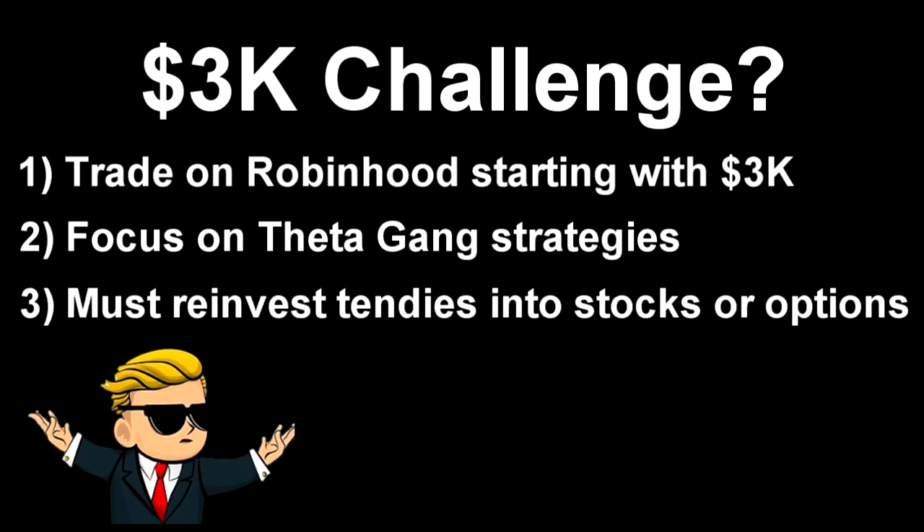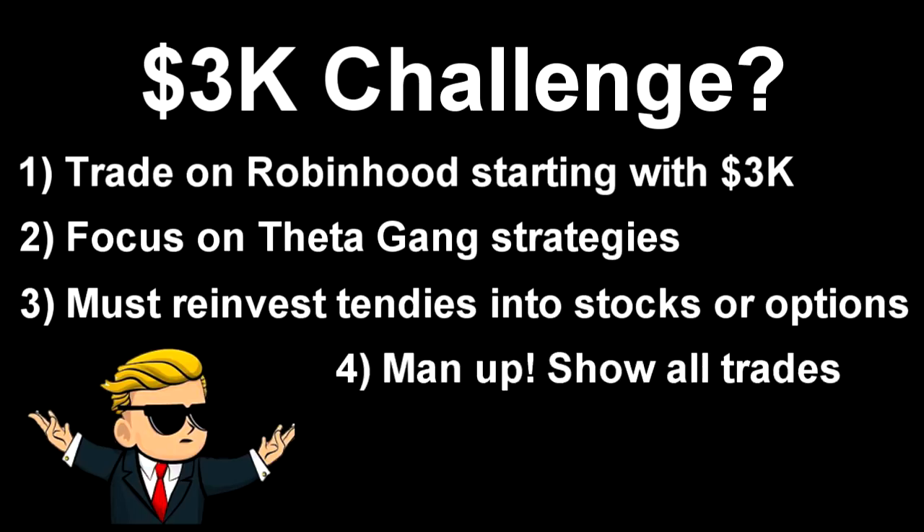Third rule: I must reinvest all premiums into stocks or options. The goal here is to build a portfolio starting off with 3K, spending the premiums on new positions rather than withdrawing it to my bank. The fourth rule is I'm going to show you all of my trades regardless of whether they are wins or losses. I invite you guys to join me on this 3K challenge. I definitely don't recommend making the same trades as me because this probably isn't going to work out, but you can at least get a taste of how some of these Theta Gang strategies work. These rules aren't really hard and fast — I'm kind of just making them up as I go along, so this is probably going to take on a life of its own.